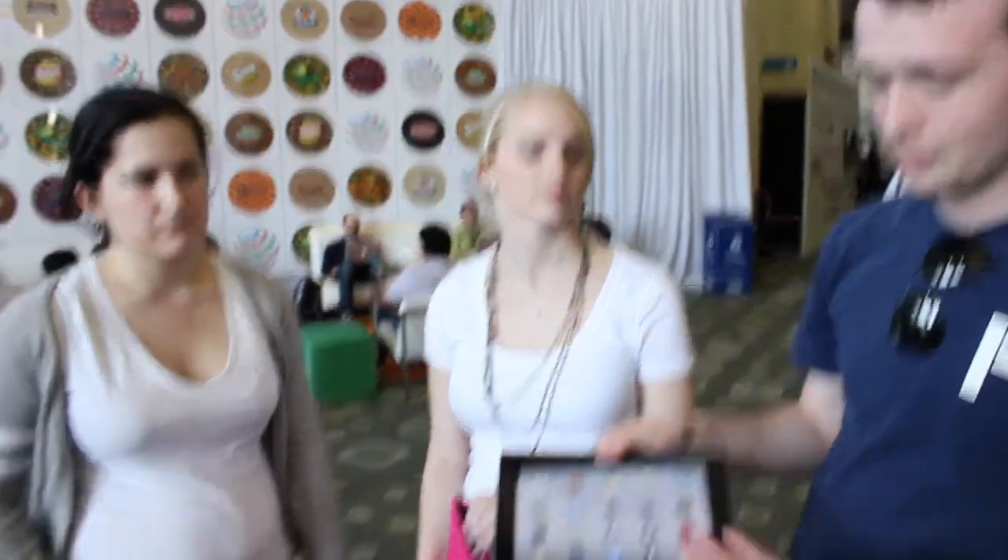He was thinking about getting the Dell Latitude XT2. We did some research on this, and it's about $2,500 for a sort of underpowered laptop that you can rotate the screen around, turn it over, and use it as a touch screen. I would probably recommend against this because you could buy two MacBooks and an iPad for that cost. In my experience, using a touch screen on a Windows 7 device is just not as good an experience.